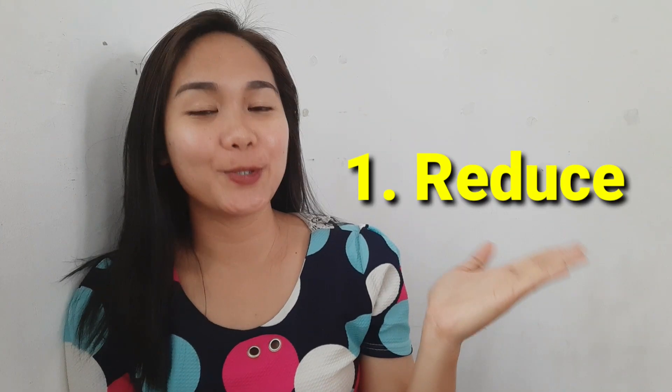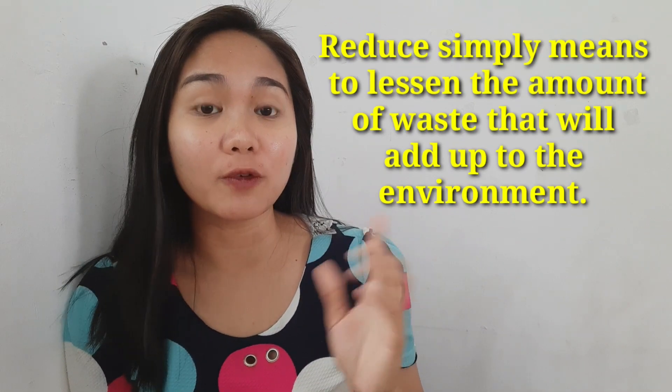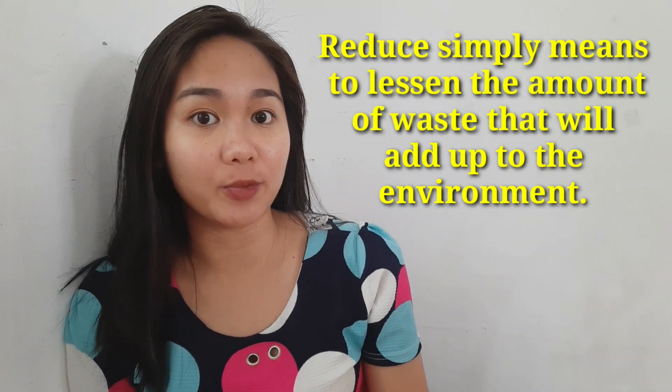So the first R is reduce. What is reduce? Well, this simply means to lessen the amount of waste that will add up to the environment. We are advised here to use or buy less of those materials that are readily disposable and non-biodegradable.